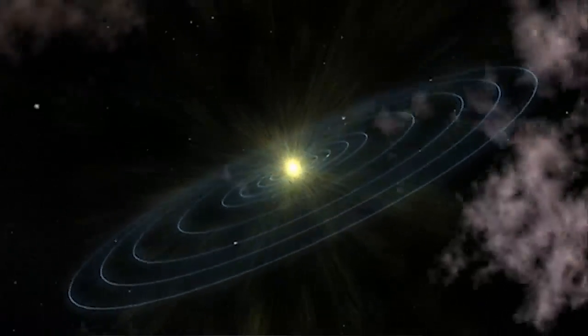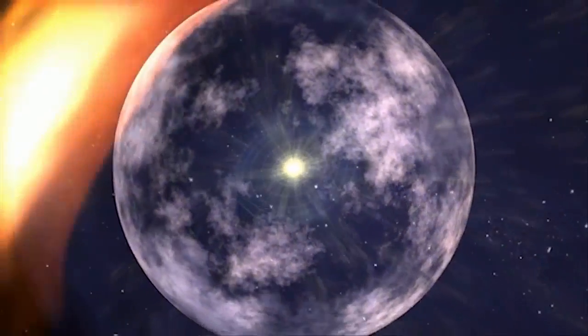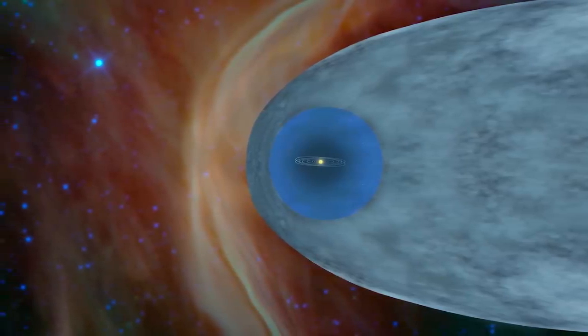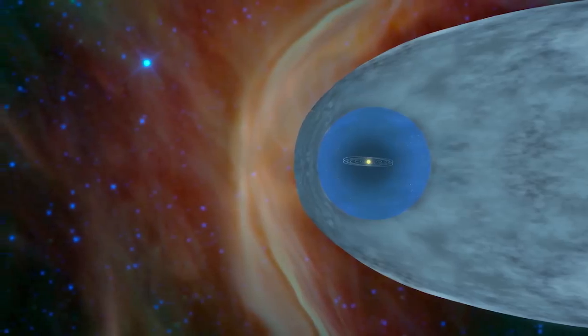The sun creates this huge bubble of plasma — ionized material. It goes outward at a million miles per hour and creates a bubble, and inside the bubble most of the material has come from our sun and the magnetic field has come from our sun. Outside the bubble, most of the material comes from other stars that exploded 5, 10, 15 million years ago.